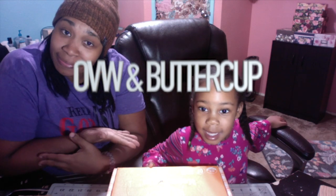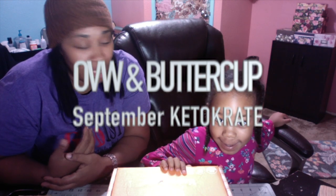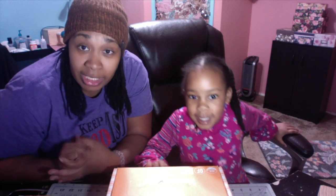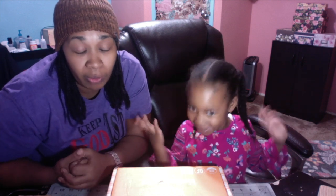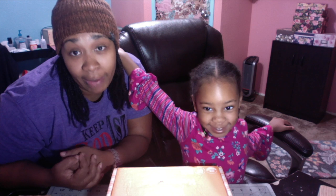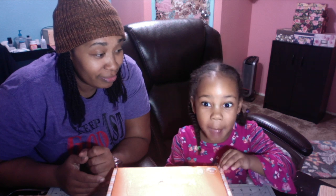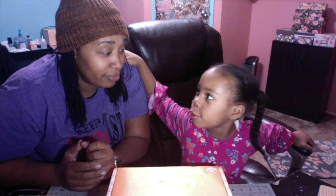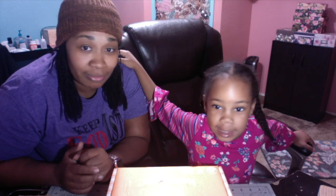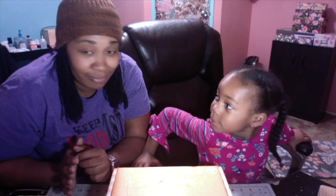Hey everybody, OVW here with Buttercup. We are going to open up this keto crate for the month of September. This is the second time Buttercup is joining me to open up a keto crate. Hopefully the first keto crate we did together is uploaded. So, you ready to open this up? Yes. Are we going to try these snacks? Yes. You're going to sound them out, and if you don't know what they are you can say a letter and I will sound it out. Let's not be too dramatic this time.